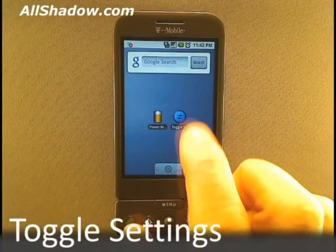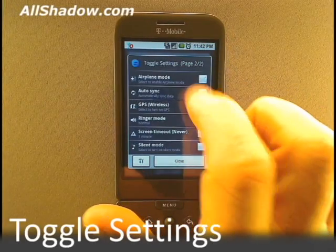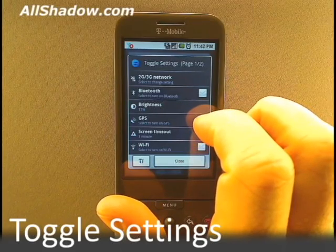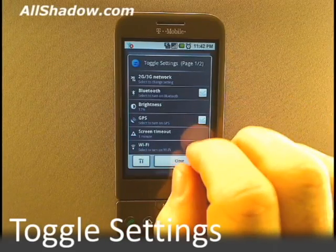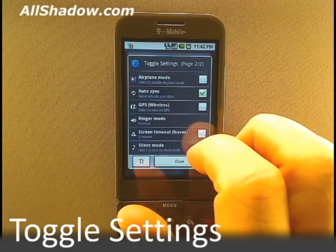Let's take a look at Toggle Settings. By default, there are two pages with easy tap buttons for access from everything from screen brightness and screen timeout to turning your GPS and Wi-Fi on and off. Tapping at the top of the screen will switch to page 2, which has more options.